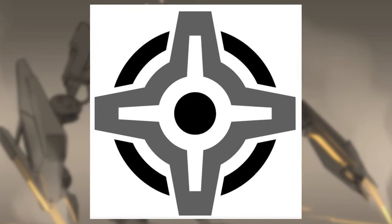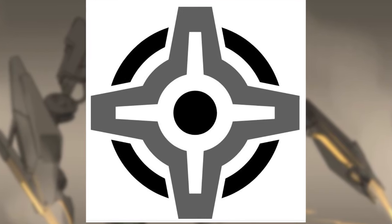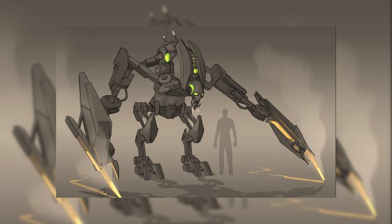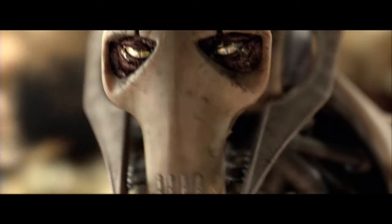The Terror Trooper was a creation by the Imperial Department of Military Research, a government military research agency within the Empire responsible for the development of military technology. The department conducted experiments and created a cyborg meant to resemble the former Separatist General Grievous from the Clone Wars.